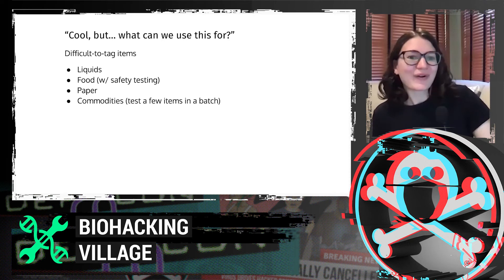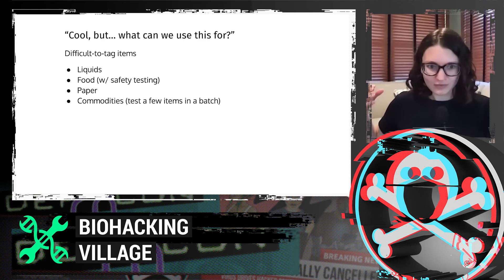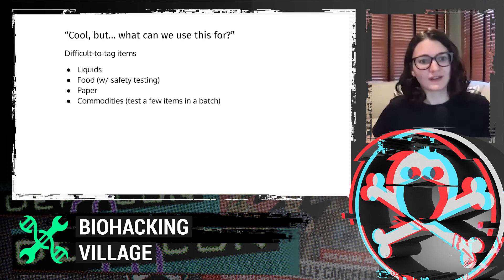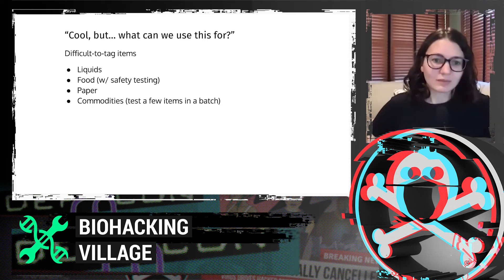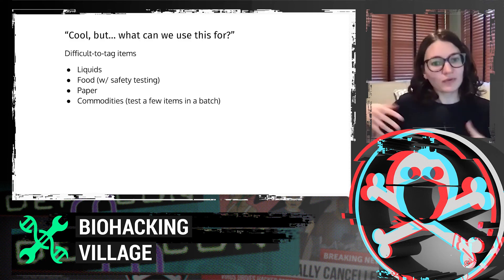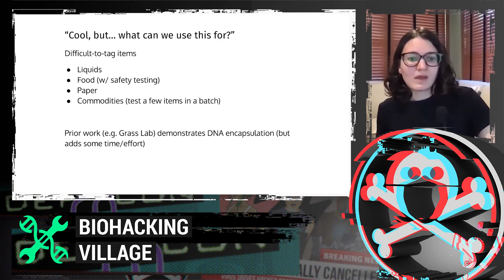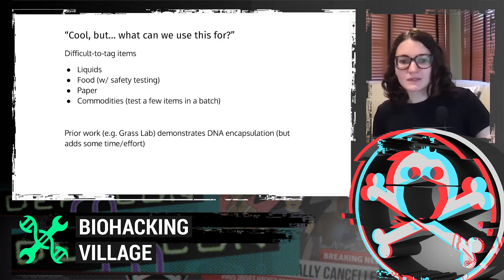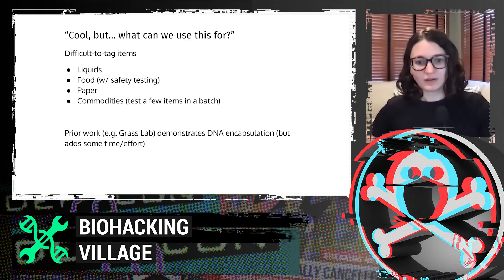A big question is what can we actually use this for? We can think of things that are traditionally difficult to tag with QR codes or RFID — things like liquids, food with some safety testing (we make no claims about food safety without testing), paper, and commodities. Maybe you have a supply chain where you want to tag everything and only read back a few — you can really amortize the cost since reading is the highest-cost step. There's also prior work on DNA encapsulation methods that could further extend tag lifetime.